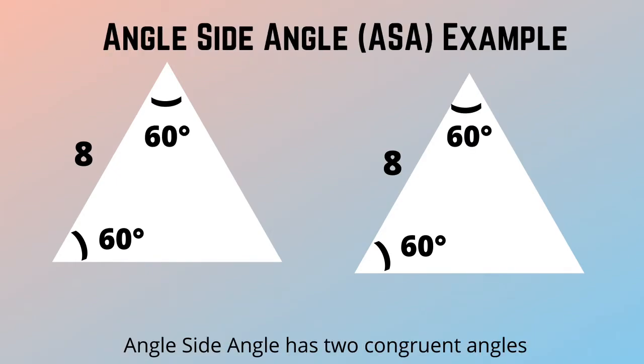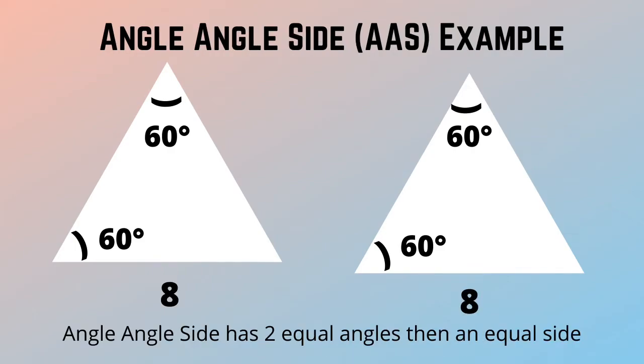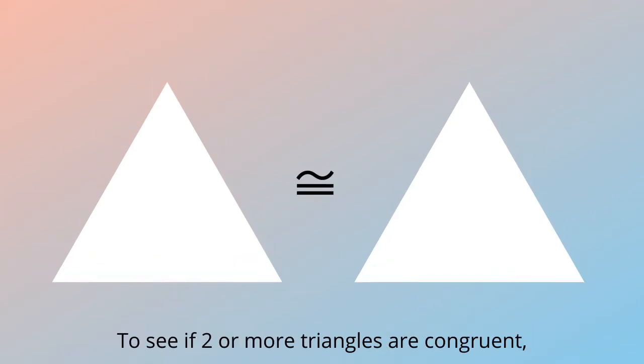Angle, side, angle has two congruent angles with an equal side in between. Angle, angle, side has two equal angles, then an equal side.